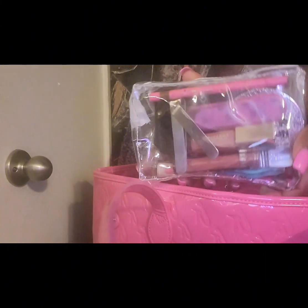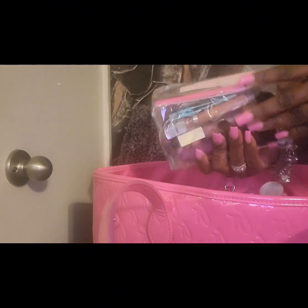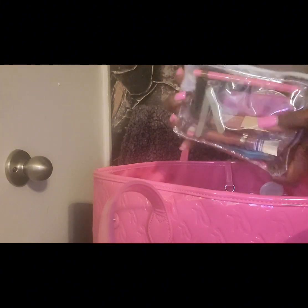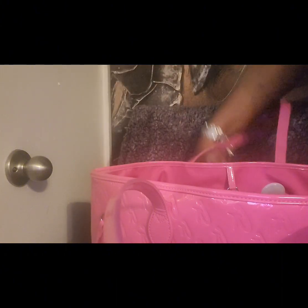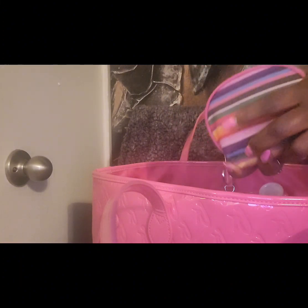I do have that Dollar Tree mirror. Now that's my makeup pouch in there — I have a lot of stuff in there: my lip liners, lippies, files, a mist spray, and a clip light clipped on there.